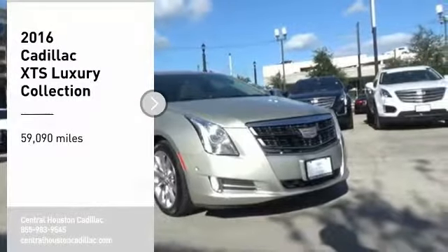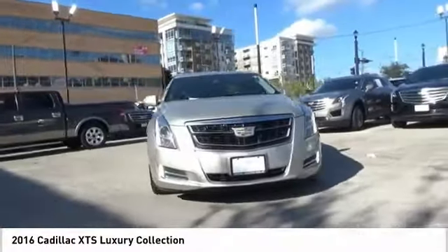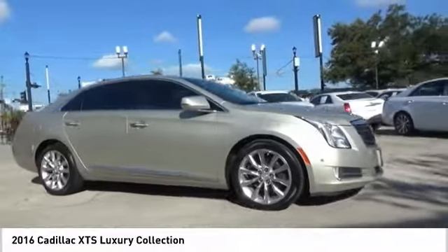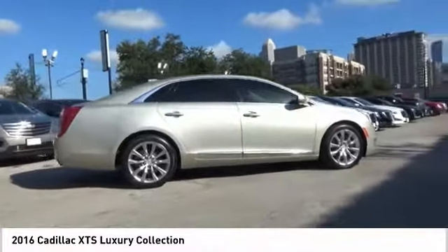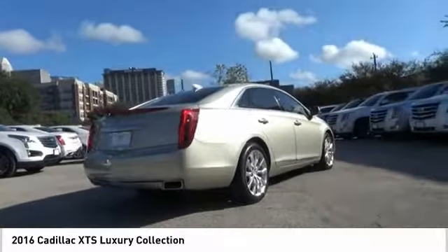Looking for the right vehicle? Check out the 2016 XTS. The Cadillac XTS will have every kind of feature you can think of. It comes with a spacious, high-tech cabin and is packed with lots of safety features. It is a full-size luxury cruiser — a pleasant ride for any Caddy owner.